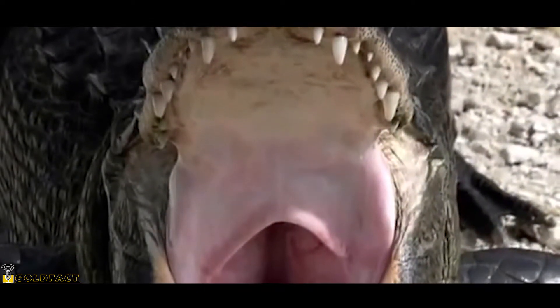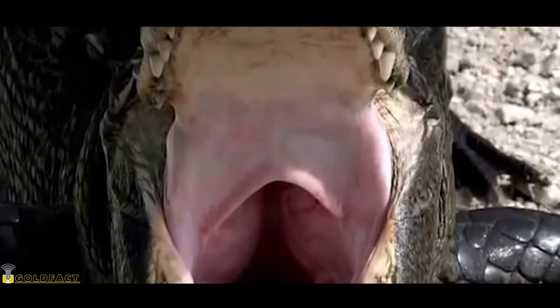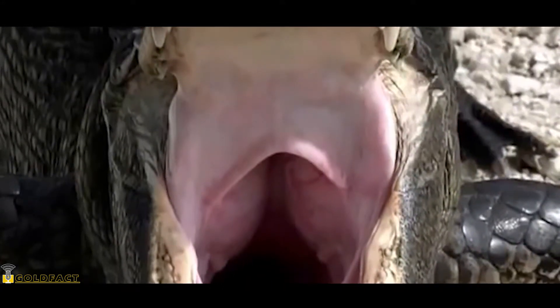They are distinguished by their rounded snouts and by the fact that when their jaws are closed, none of their lower teeth are visible.